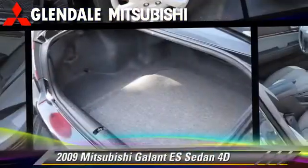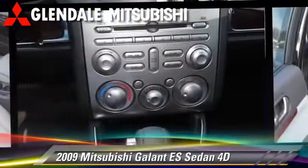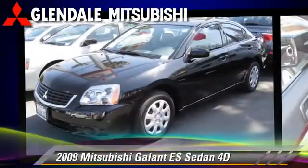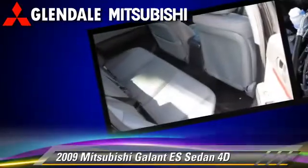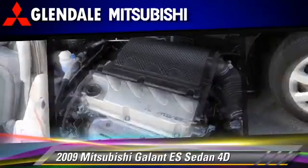The 2009 Mitsubishi Galant ES, powered by a 2.4-liter four-cylinder engine, with a four-speed automatic transmission with overdrive. This front-wheel drive sedan has fewer than 35,000 miles on the odometer.